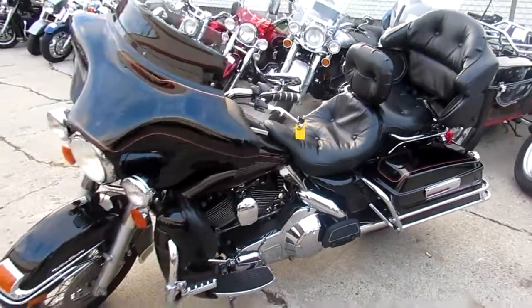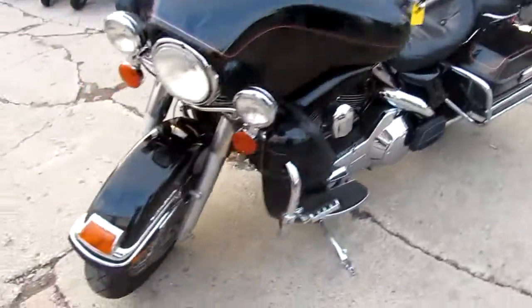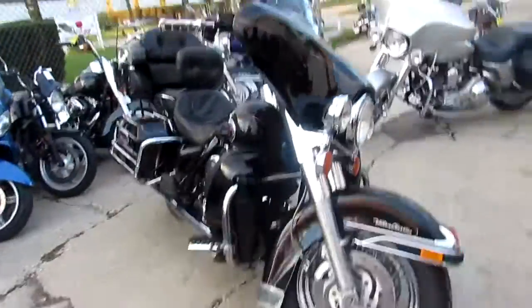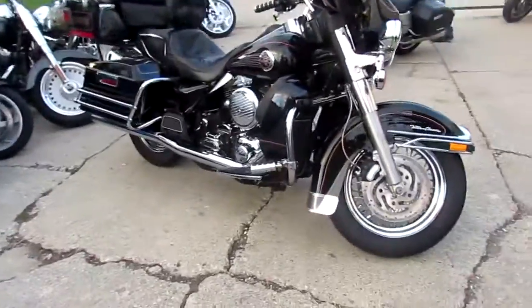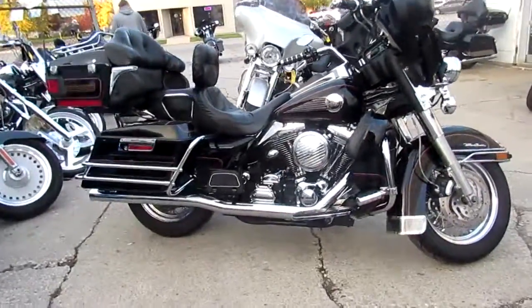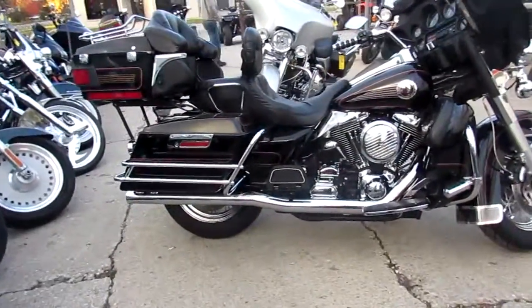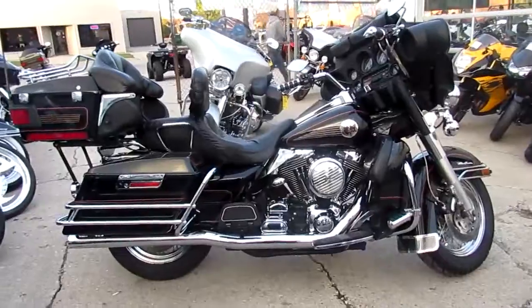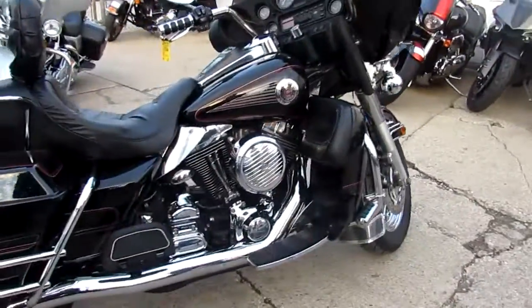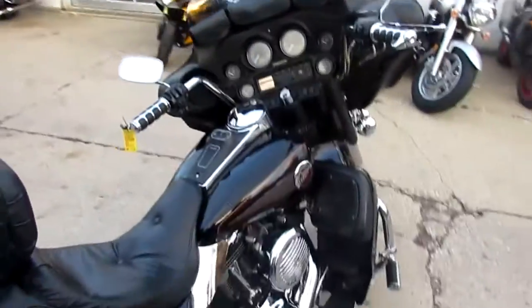We got a real nice 2001 Ultra Classic here. The bike's got only 41,305 miles. This Harley-Davidson Electric Light Ultra Classic is in great shape for a 2001 — paint shines like new. It's got tons of bright chrome on it. This thing is nice. It's got the great drag pipes on it, so it sounds great. It's a lot of bike.